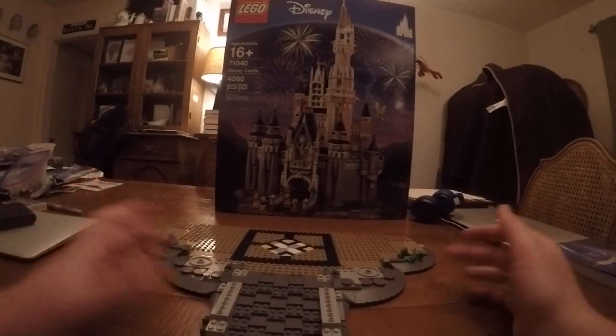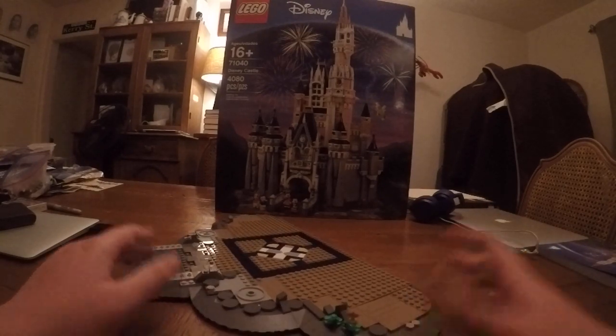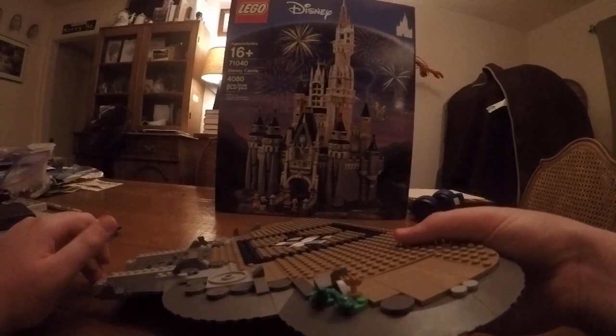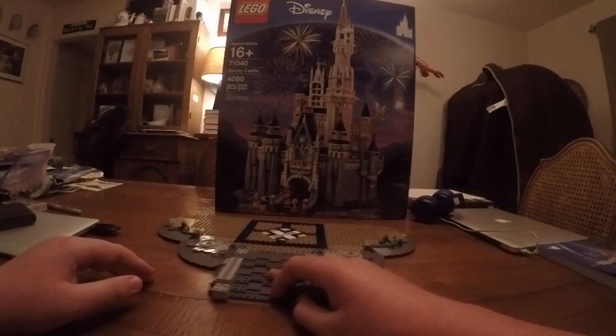There is one reference in this bag to a Disney movie — it is The Princess and the Frog. We have two frogs and a crown.